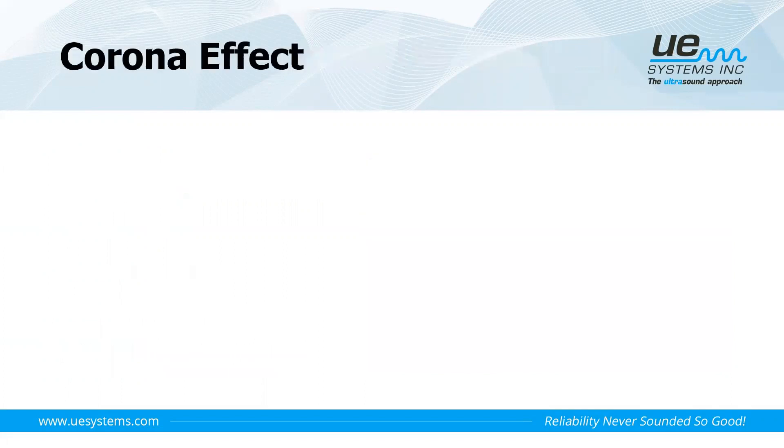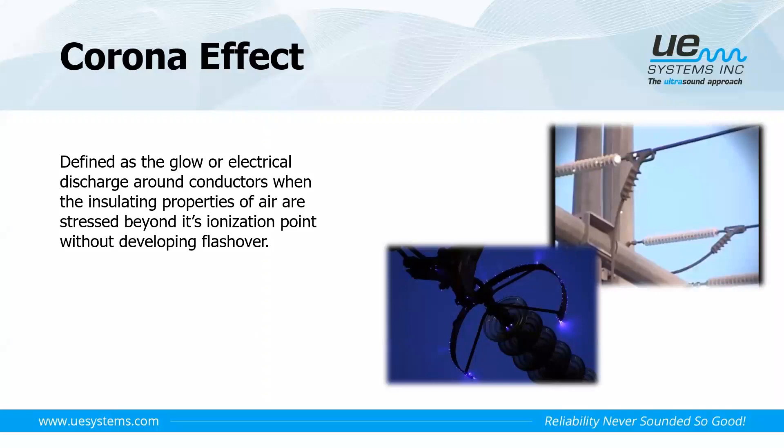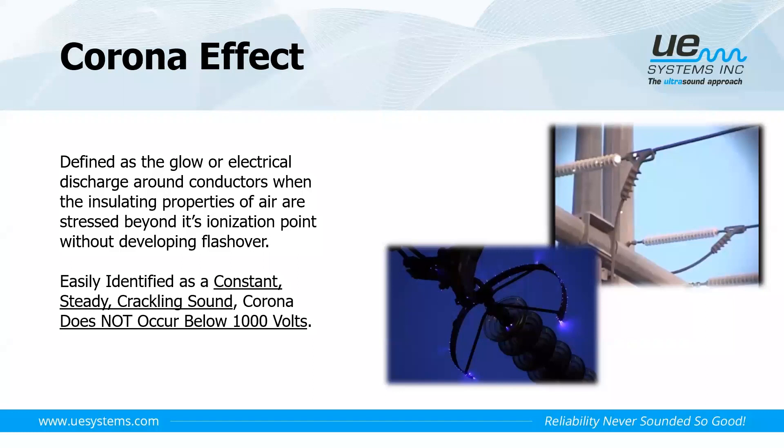The corona effect is normally defined as the glow or discharge of air surrounding our conductors. If we have a conductor above 1,000 volts, the air surrounding the conductor or its insulation can be stressed beyond its ionization point, trying to find a path to ground but unable to find it. We may have heard this on a damp day under overhead power lines, for example.